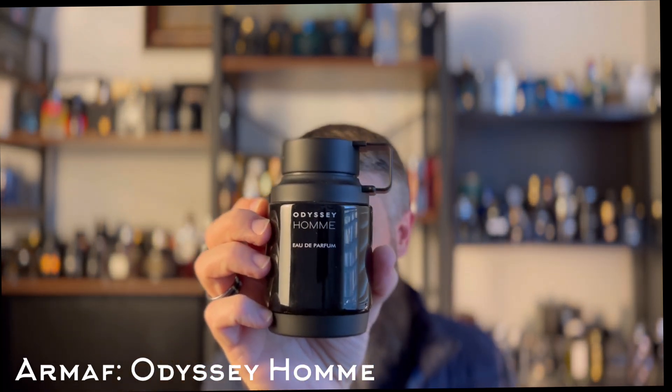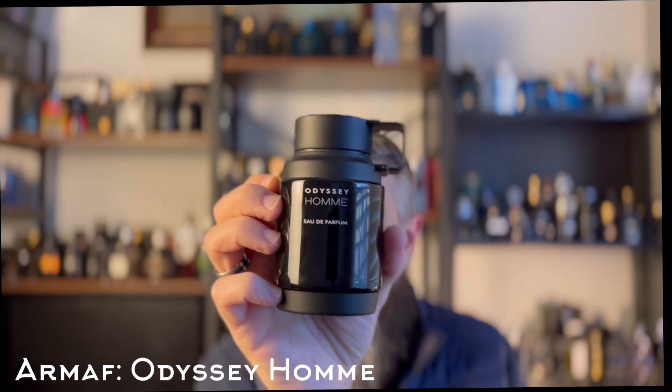This next one is sort of a wild card because different people say it's a clone of different things. I've heard it's a clone of Noir Extreme by Tom Ford. Others say it's a clone of Valentino Uomo Intense mixed with some Dior Homme Intense and maybe even some Givenchy Gentleman EDP. This is Armaf Odyssey Homme EDP — the black one. It's a sweet fragrance with a very clear leathery note and a very clear iris — it's a sweet iris, but not overly lipstick-y.